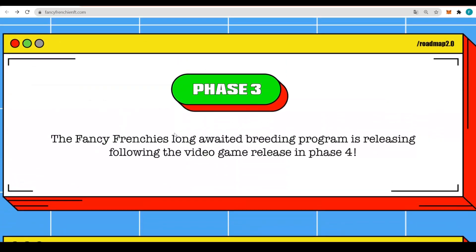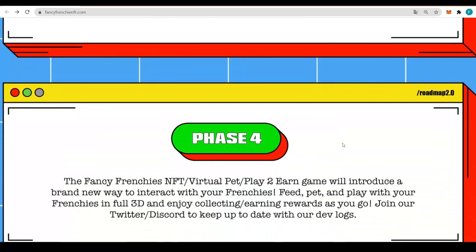Phase 3 is the Fancy Frenchies long-awaited breeding program release, following the video game release in phase 4. This is when the Fancy Frenchies NFT virtual pet play-to-earn game will introduce a brand new way to interact with your Frenchies — feed, pet and play with your Frenchies in 3D, and enjoy collecting and earning rewards as you go.